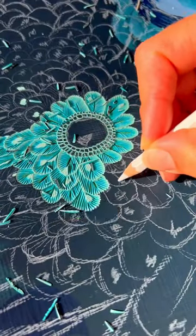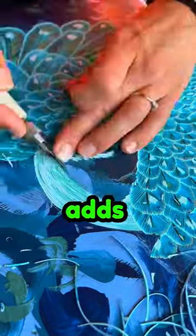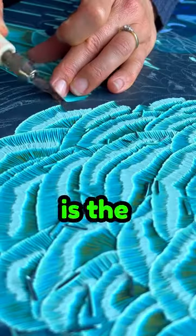As she works, she adds more detail to the pencil sketch. Lastly, she adds the finishing touches, and this is the final result.